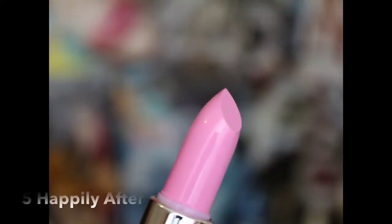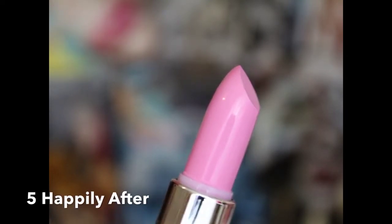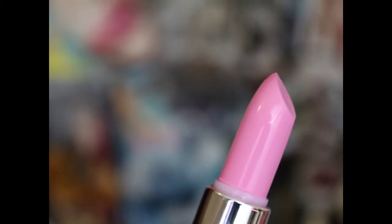The next one is called Happily After, and it's a pretty Barbie pink — like a baby pink. Great for the girly girls. But with this one, it's also a pastel and it left my lips a little chalky. This is another one I wasn't really feeling on my skin tone. I had to apply a few coats and it's very drying.